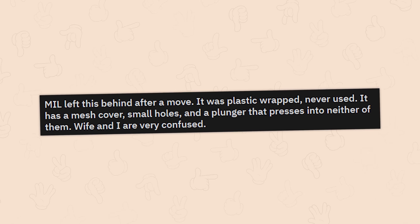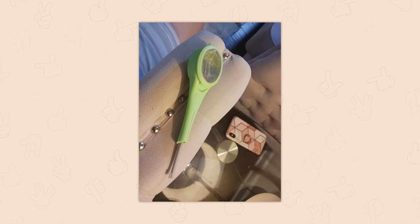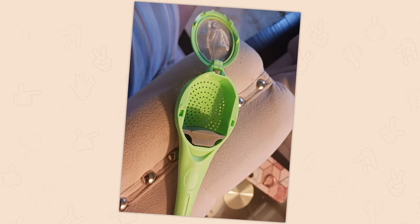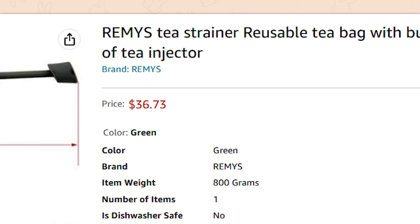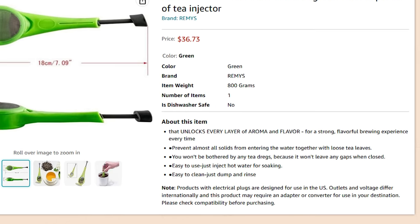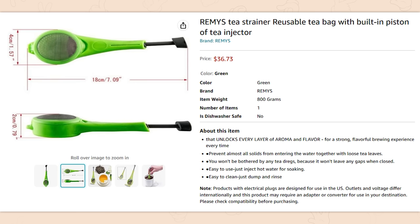A mother-in-law left this behind — plastic wrapped, never used. It has a mesh cover with small holes and a plunger that presses in. It's like the world's smallest juicer for a very tiny lemon or garlic. It's a reusable tea strainer — also she paid $37 for this plastic thing. It's designed so tea leaves float around inside it, and the plunger forces all the leaves to the bottom. Apparently it also works with some fruits. The $37 was for two of them, which explains why one was still in plastic wrap.